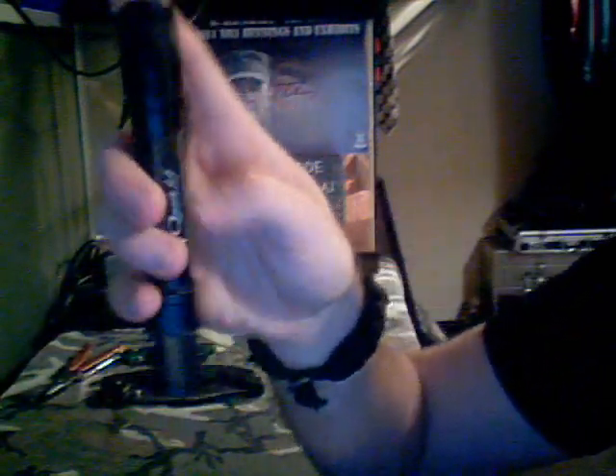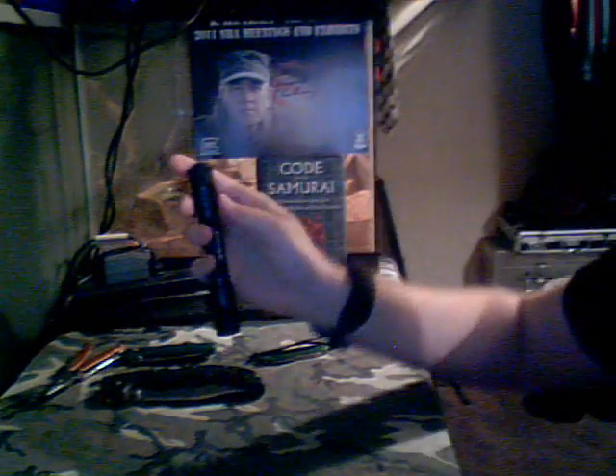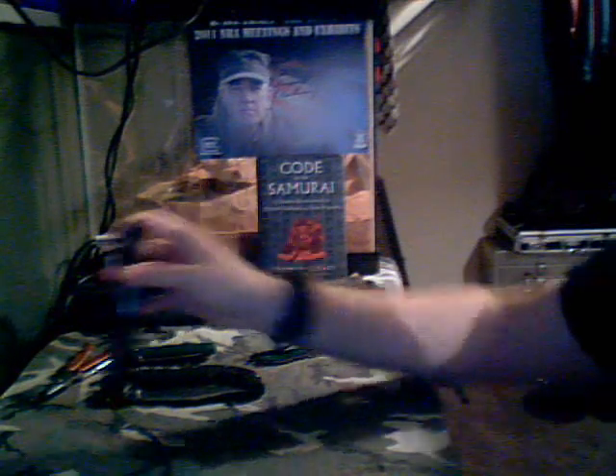Then for my light, I have a 4Sevens Quark AA. It's very bright, it's more than enough, and has a low mode for night. It's got all sorts of different modes — strobe, SOS beacon — anything you need out of a light.